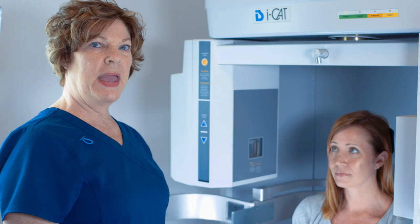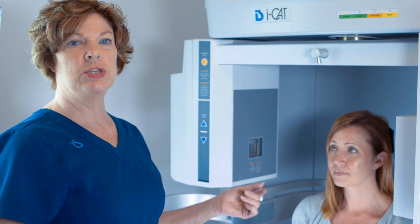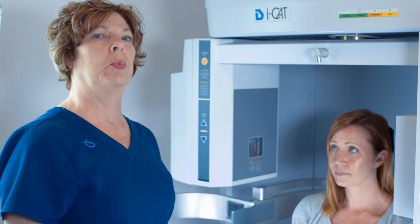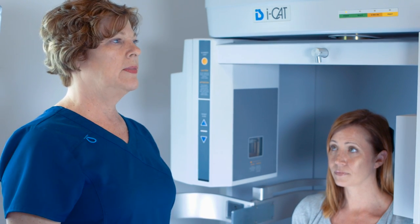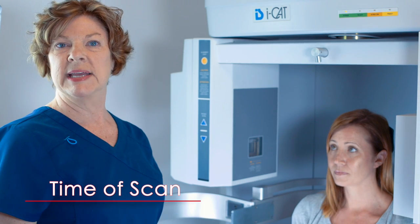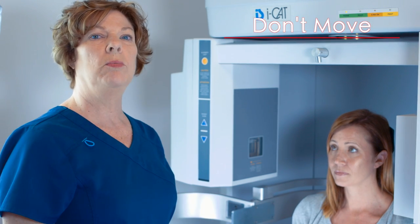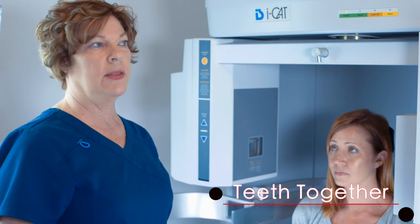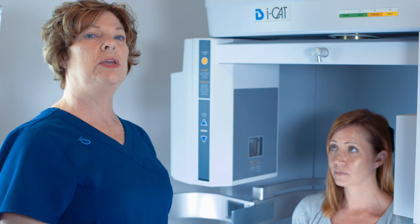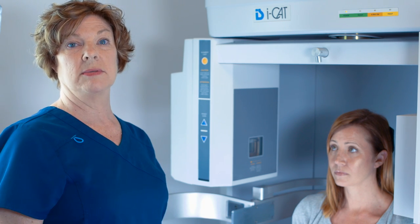I bring my next patient into the room where I have the scanner and let them sit down, and I talk to them about what we're going to be doing. I might tell them we're going to be doing a 25-second scan. It's very important that you don't move. Keep your teeth closed together — you can breathe, but don't clench. The more still you can be, the better it's going to come out.